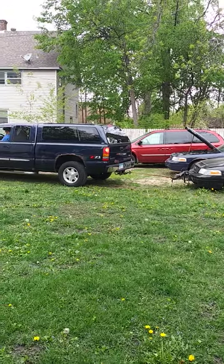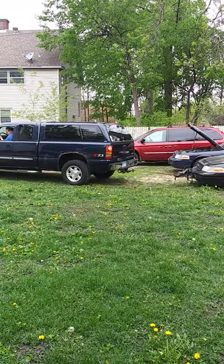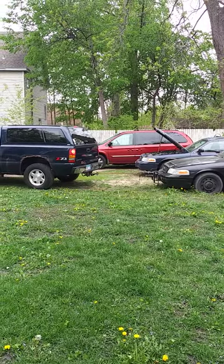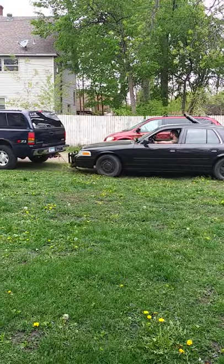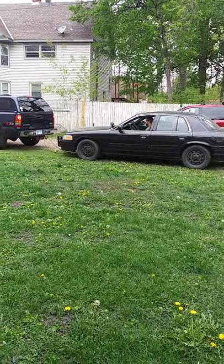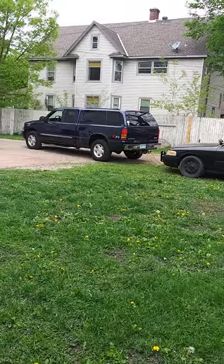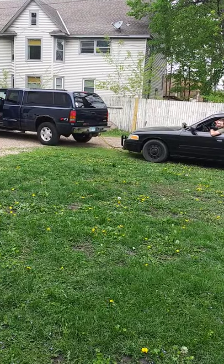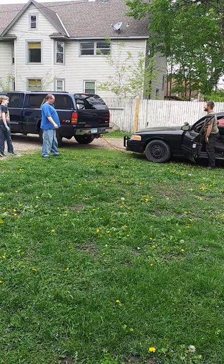This is going to be interesting. Ready? Go! Oh! It's out of the pit! It's out of the pit! It's out!